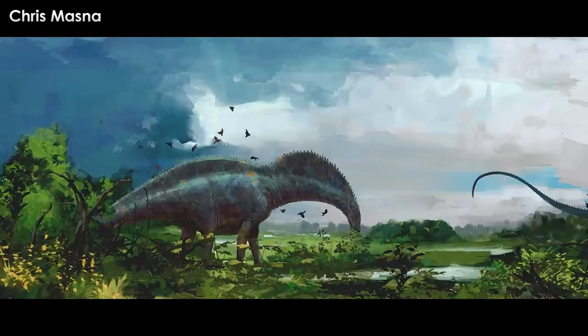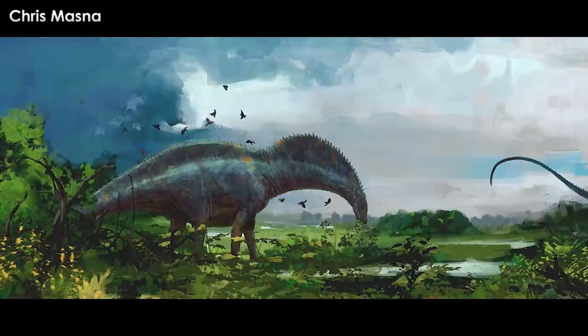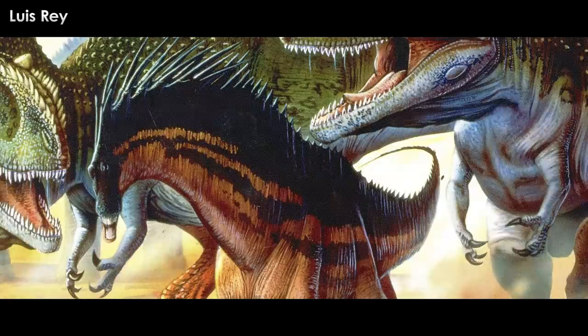In this scenario, the neck sails would be especially useful as a display structure to friends and foes, while the hump would help the animal store fat, maintain its body temperature through gigantothermy, and dissipate heat when out in sunny areas. That was the norm for a while — most of us recall growing up with the double-crested reconstruction of this wacky dinosaur, particularly the dramatic piece by Louis Ray.